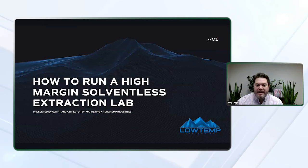In today's webinar, Cliff Haney, the director of marketing at Denver-based Low Temp Industries, will discuss the critical components of a high-margin solventless lab in today's market. With the ever-increasing popularity of live rosin, rosin cartridges, and a variety of other sought-after solventless SKUs, the need to make them as profitable as possible is critical for operators.